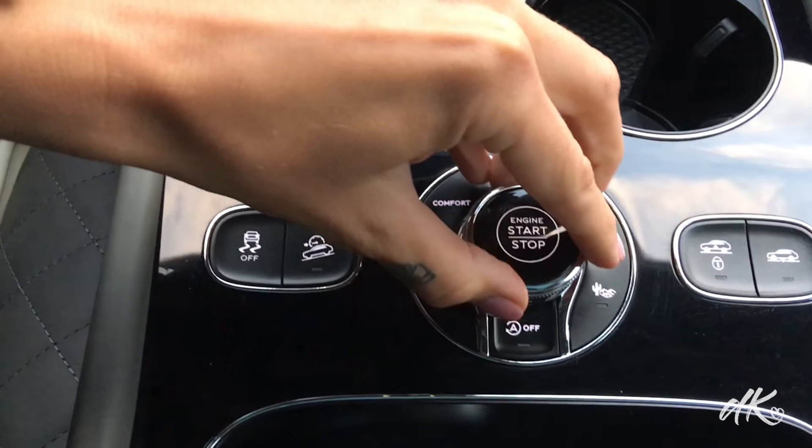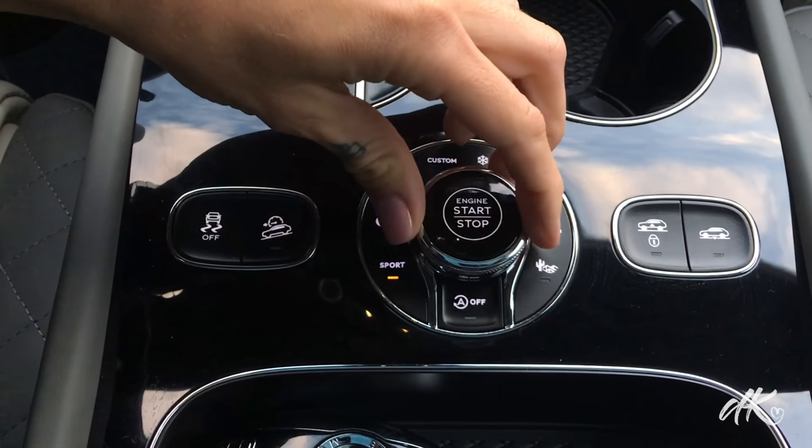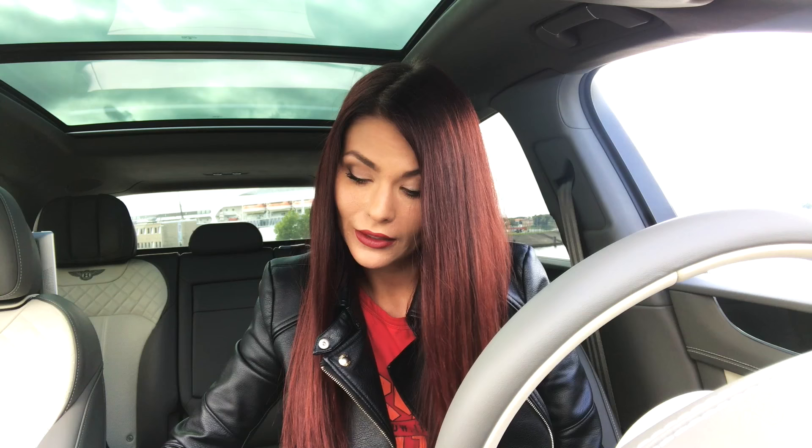Then there is comfort mode, you can make your own custom mode, there is a mode for the snow and even three different kinds of off-road modes, and then of course there is a sport mode which is amazing.